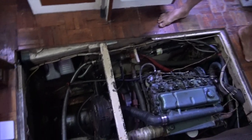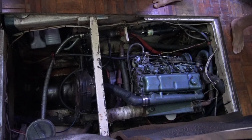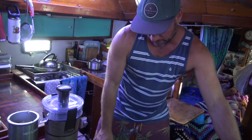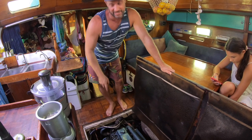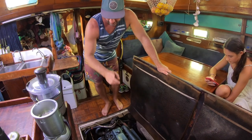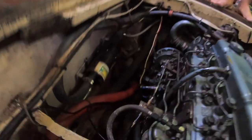The engine — there's reasonable access and you can get right around it. It's all serviced and ready to roll: new alternator, new starter motor, new injectors, all new filters. In the engine bay we also have a heat exchanger, so if you want a hot shower you have the option to start the motor. We're in the tropics so we usually prefer a cool one, but the option is there.